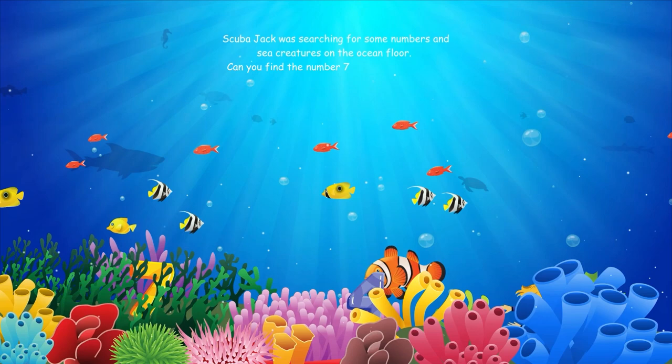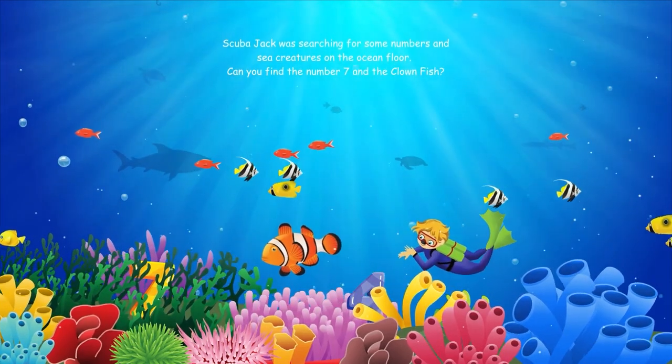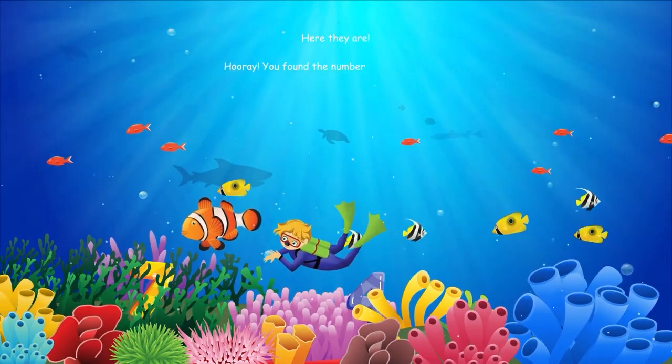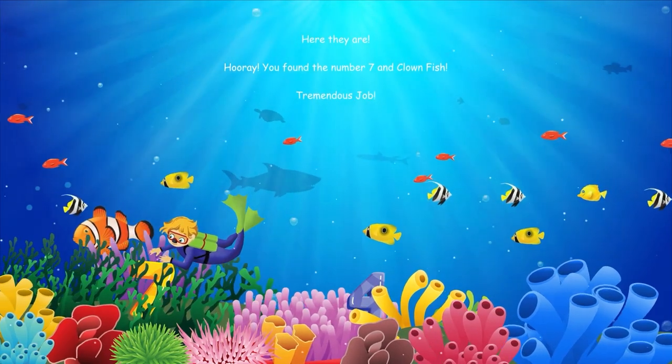Scuba Jack was searching for some numbers and sea creatures on the ocean floor. Can you find the number seven and the clownfish? Here they are. Hooray, you found the number seven and the clownfish. Tremendous job.